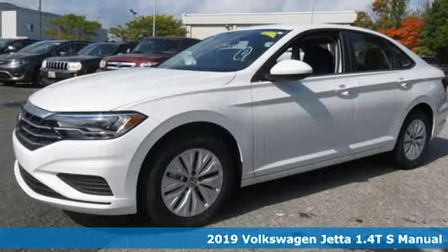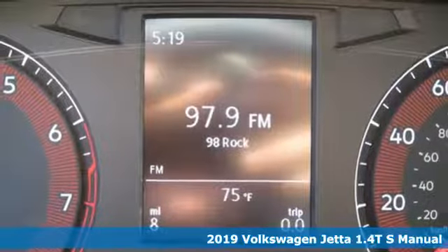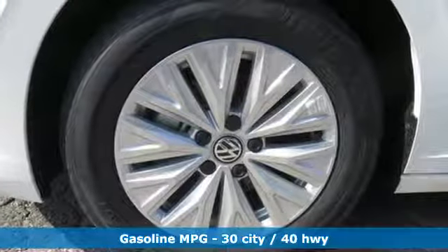Here's the new 2019 Volkswagen Jetta. German engineering, craftsmanship, and attention to detail make this Jetta dynamic. It comes with the features you need and, better yet, want.